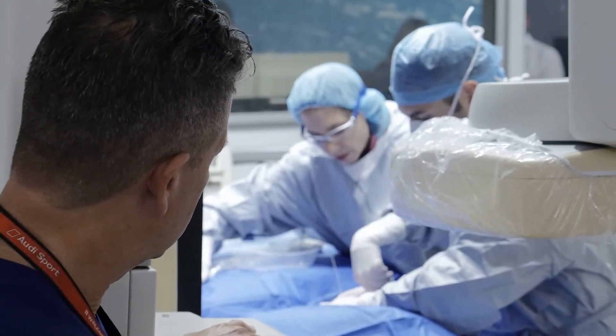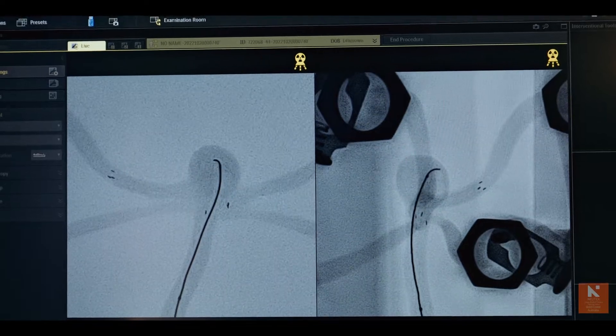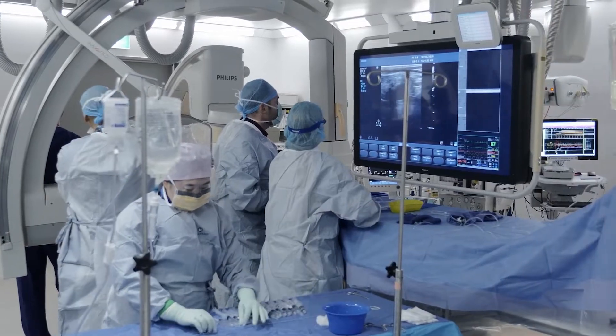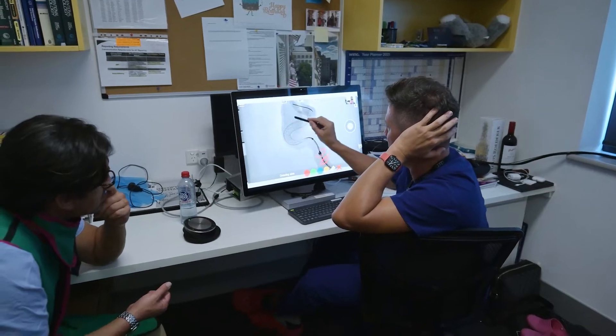We unblock those blood vessels by navigating through the patient's wrist or groin up into the brain and physically removing that blood clot to restore blood flow. We're one of the busiest centres in this country. We've now had almost 10 years of an established practice with a lot of involvement in clinical trials and new devices.